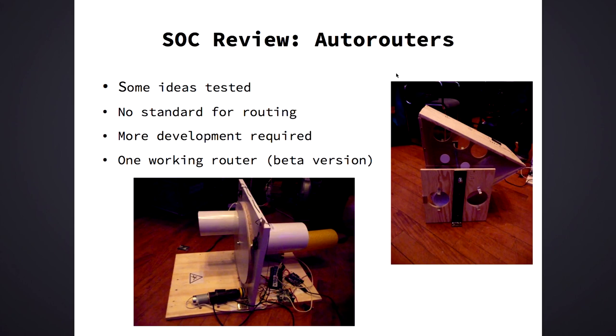We also experimented with autorouters. It all boils down to the tube being less flexible than the people building the autorouters expected beforehand. We need more motor power and we don't have any standard routing protocol. So even if there was a working router, we would not know how to tell it where to route. We are working on that — if anyone has good ideas, write a mail to our mailing list or subscribe there.